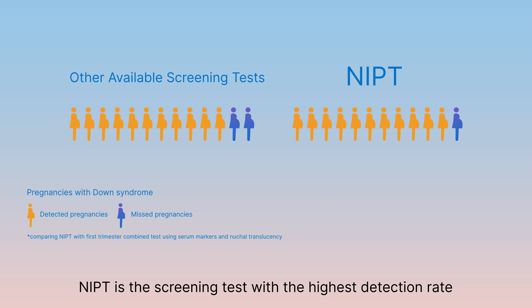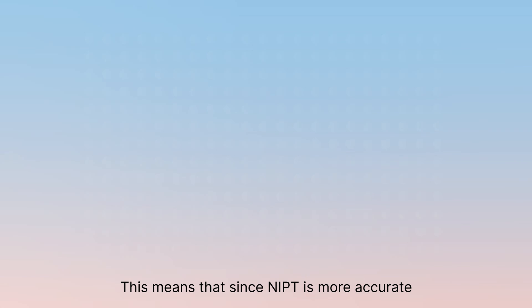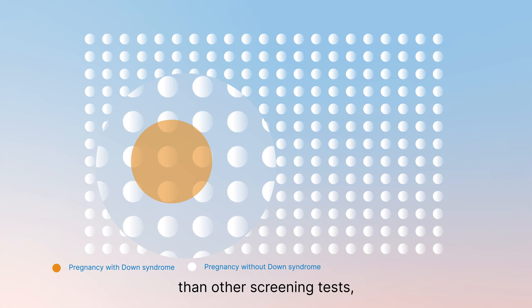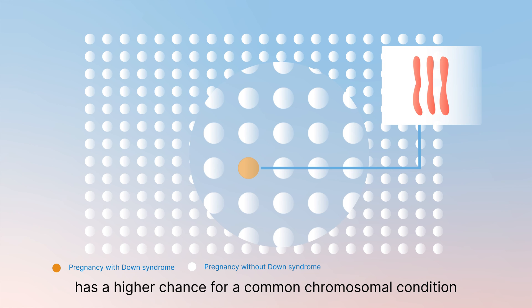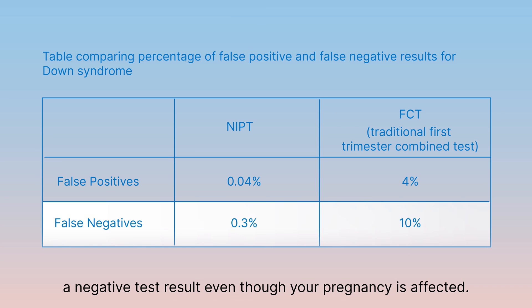NIPT is the screening test with the highest detection rate and lowest false negative rate. This means that since NIPT is more accurate than other screening tests, it is more likely to identify whether your pregnancy has a higher chance for a common chromosomal condition, and less likely you will receive a negative test result even though your pregnancy is affected.